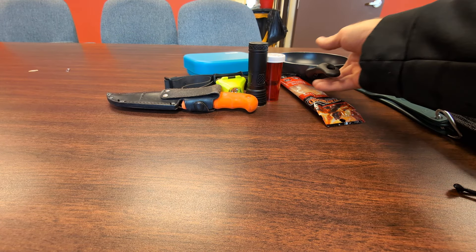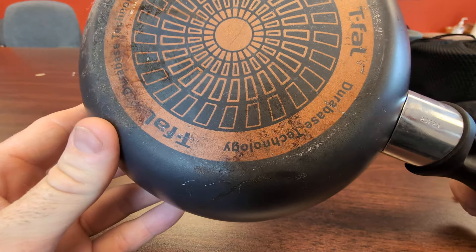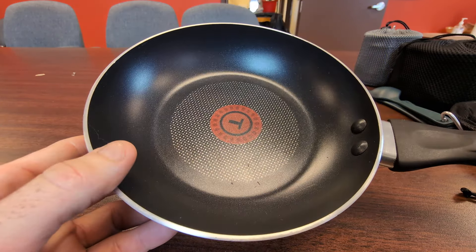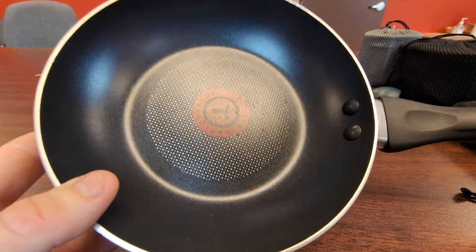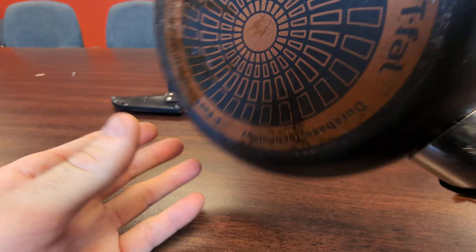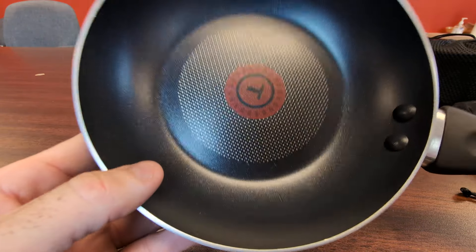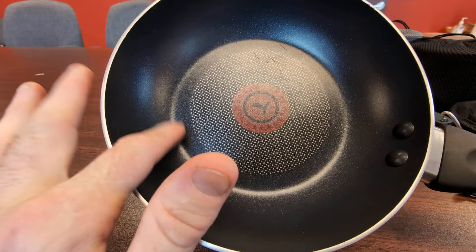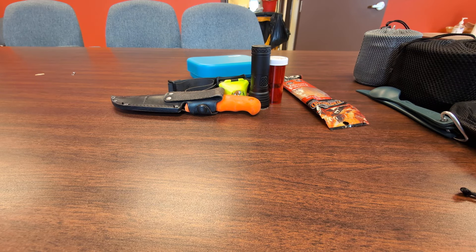Next, for frying, this is a T-fal six-inch — or maybe eight-inch — frying pan, the second smallest size they make. These are about 10 to 15 dollars. I use it on top of the stove for frying bacon, beans, steak, that kind of thing. What I like about these is they're cheap and really good quality — nonstick, super easy cleanup.